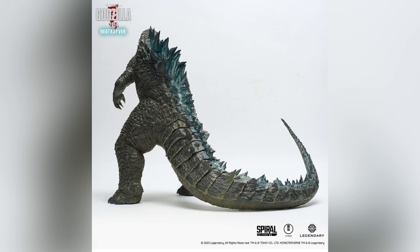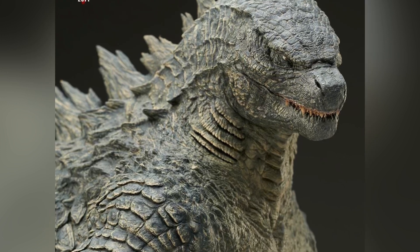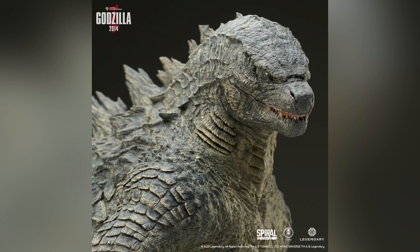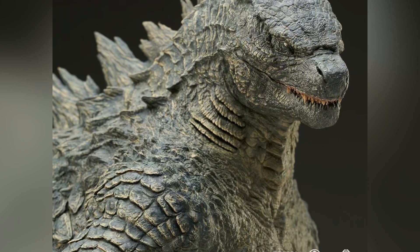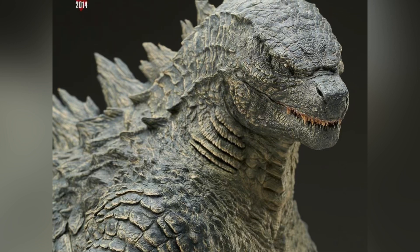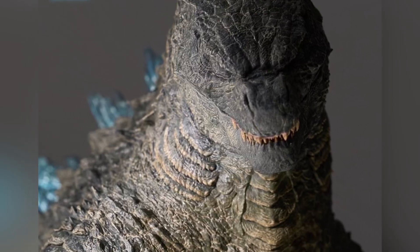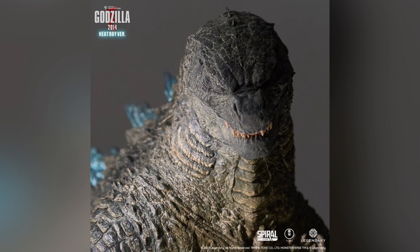Looking at these pictures, it does look pretty cool, but this is one of those things you'll get a better sense of when you see it in hand. Taking a closer look at the head sculpt — going back and forth between the standard and Heat Ray versions — it's the same sculpt, but man, this head sculpt is amazing. The sculptor credited on Spiral Studio's website is Vlad Konstantinov, so hats off to Vlad because they've done an amazing job with this figure.